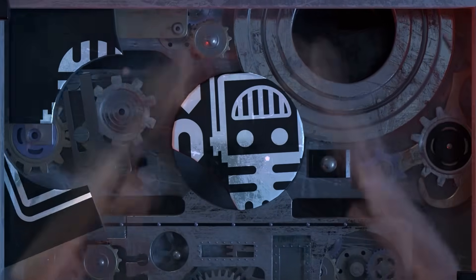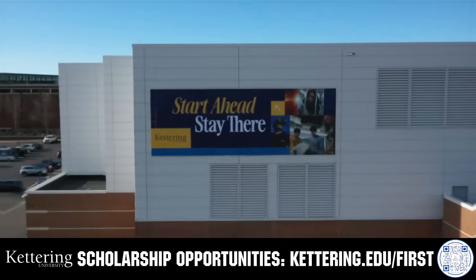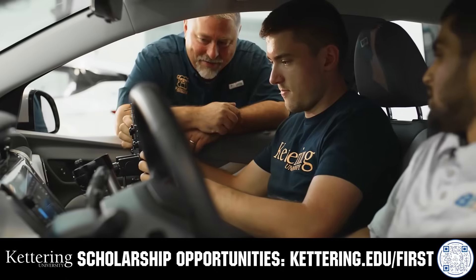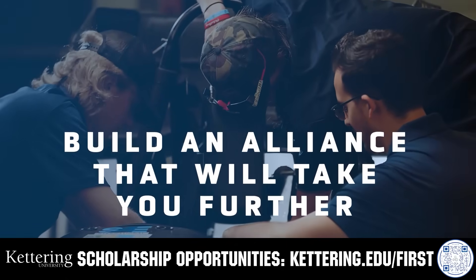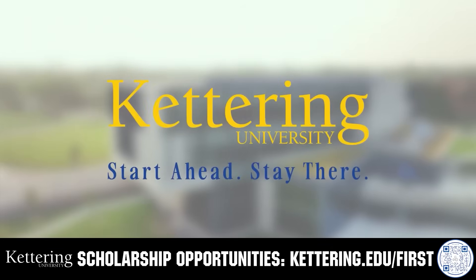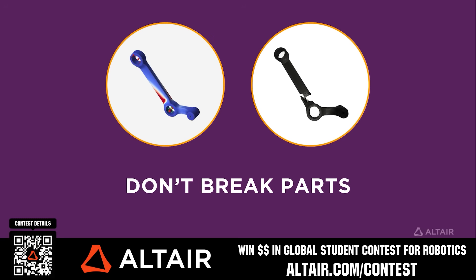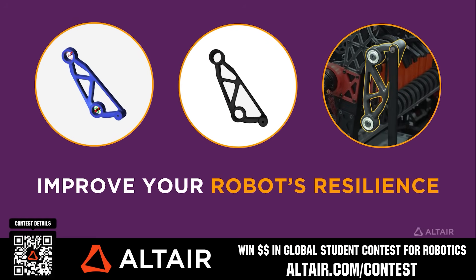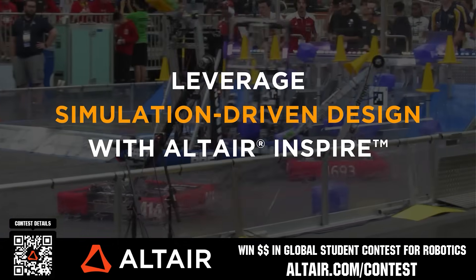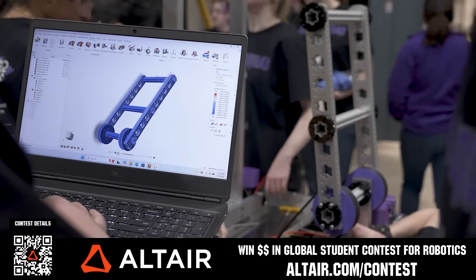This video on FUN is brought to you by viewers like you and also in partnership with the following. For over 100 years, Kettering University has offered a better education, built on hands-on co-op learning. Their alumni network includes founders, presidents, CEOs, and front runners who transform industries. Apply today at kettering.edu/first. Earn up to a $5,000 sponsorship for your team or $2,000 individual prize via the Altair Global Student Contest at altair.com/contest. Build better robots faster with Altair tools — download them free at altair.com/contest.